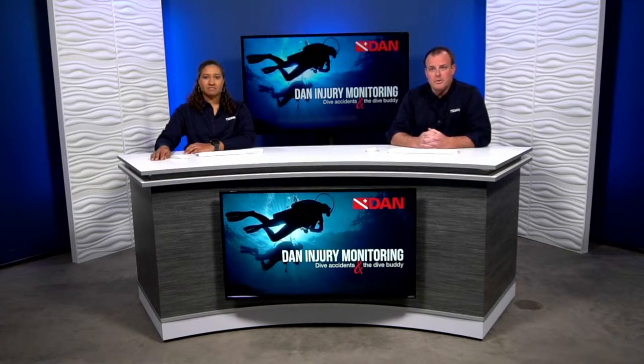Good evening everyone and thank you for tuning in and joining us tonight. My name is Steve Jamroz, I'm the Director of Marketing here at DAN. Tonight we're here with my colleague Kat Harris. We're going to welcome you to the March edition of the 2022 webinar series. For over a year now we've been getting together each month to discuss a new dive safety topic to keep you safer and better prepared.